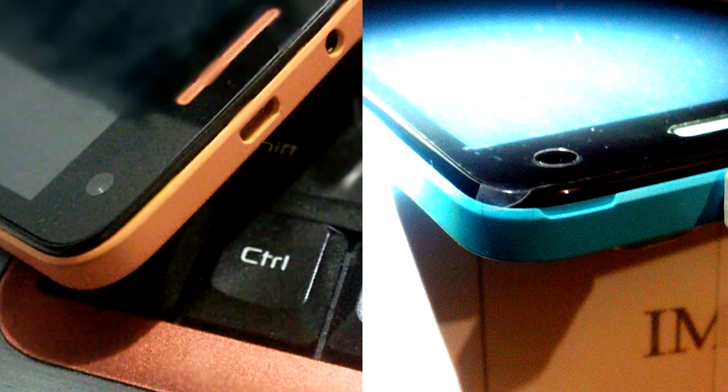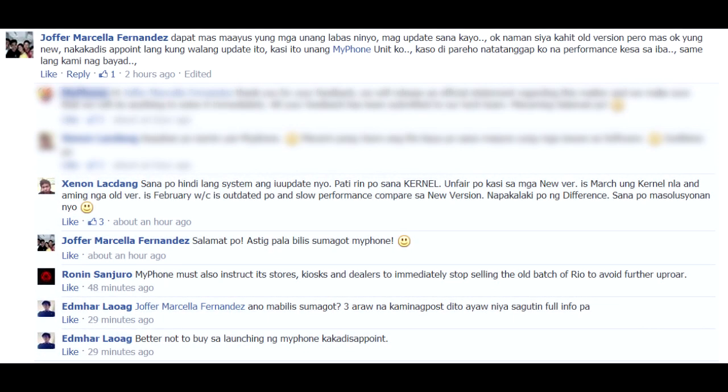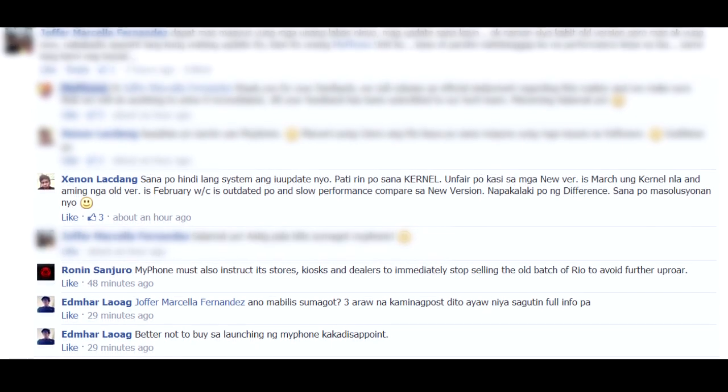This is definitely upsetting a lot of the old users of the MyPhone Rio, including me, probably. MyPhone has given us some of their word here, saying that, "Thank you for your feedback. We will release an official statement regarding this matter, and we will make sure that we will do anything to solve it immediately," because people are asking for a free software update and maybe a free back case. There are a lot of people who bought the old MyPhone Rio who are currently very pissed off at MyPhone. This is a really bad business practice for MyPhone — essentially selling broken products and then selling a newer version two weeks later.